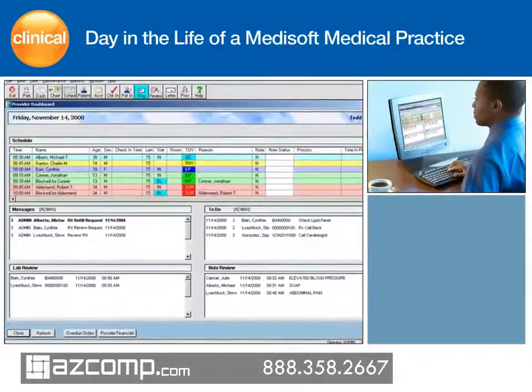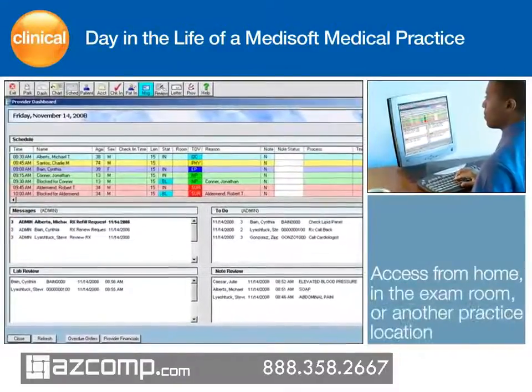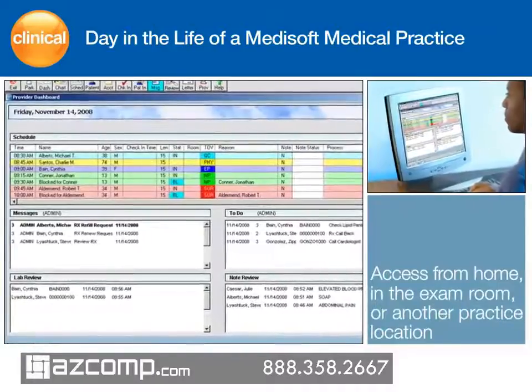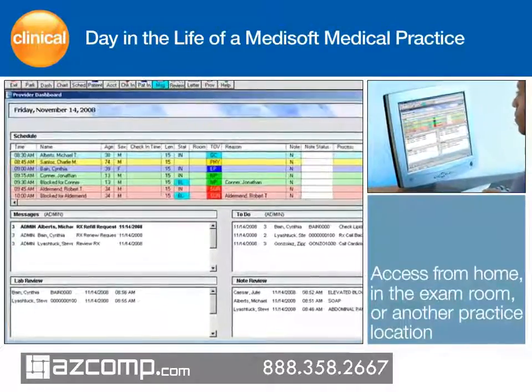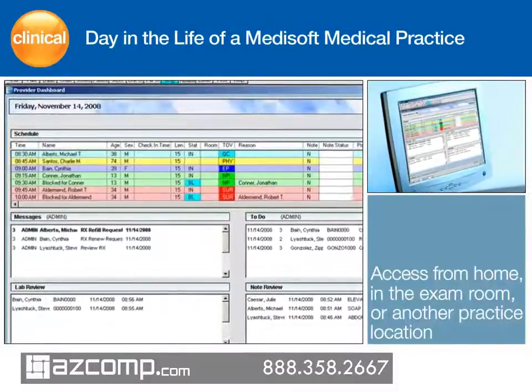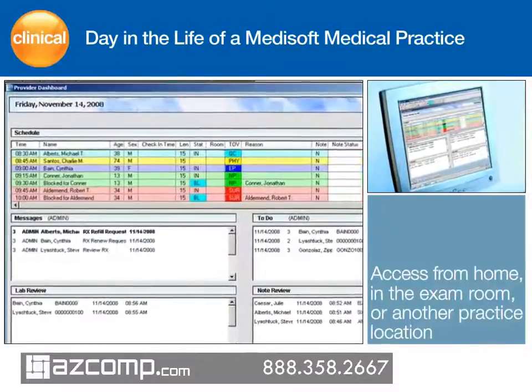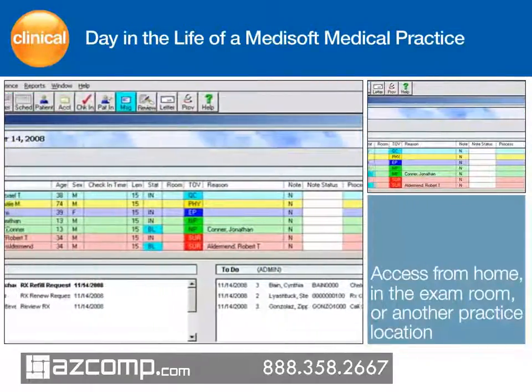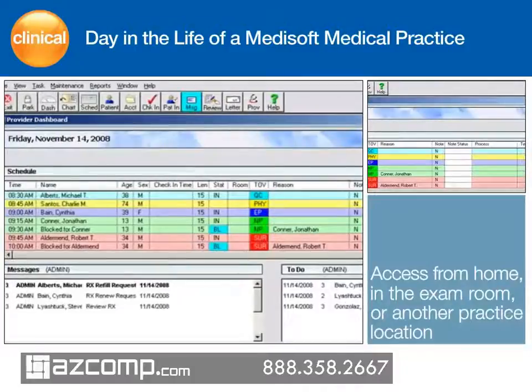Earlier this morning, Dr. Mallard quickly reviewed the Medisoft Clinical dashboard. This brief preview gives him better control over his day and clearer insight into his business. Information is well organized on one screen and is logically presented in to-do lists, schedules, documents, and lab results for review, along with messages and overdue orders, improving workflow and saving time.